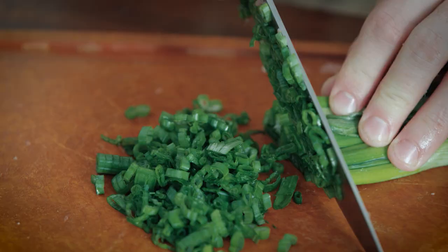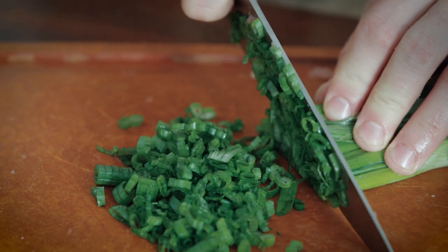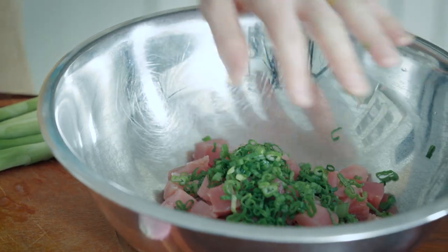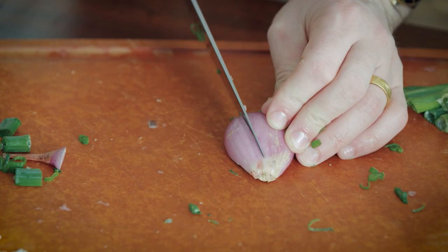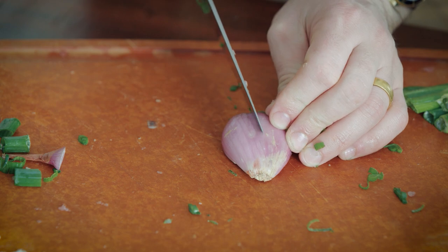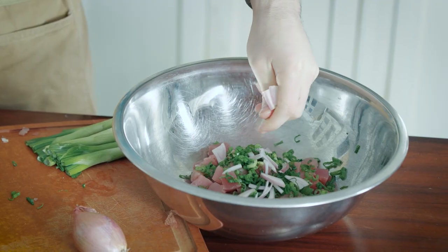Before we start mixing anything, we're going to cut up our green onion really nice and thin. So we're going to toss in our green onions. Next, we're going to take our shallot and cut it into strips, then break it up.